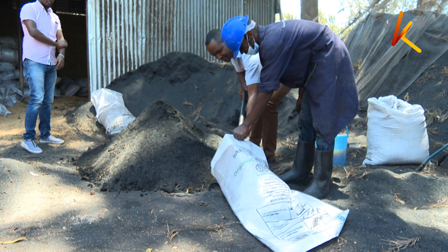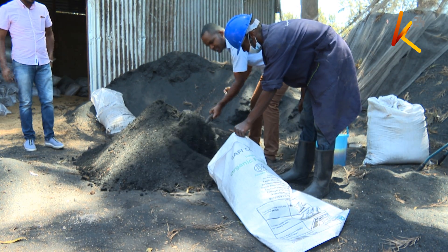We are trying to make them organic and natural to the best of our ability, so that we can guarantee the farmers that we are giving you a product that will not only increase your yields, but also will change your soils for the better. After the process is done, the organic fertilizer is packaged, ready for distribution.